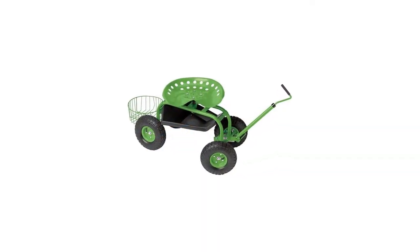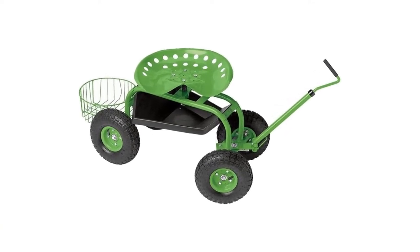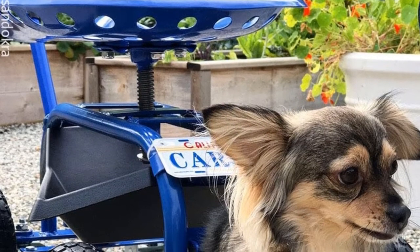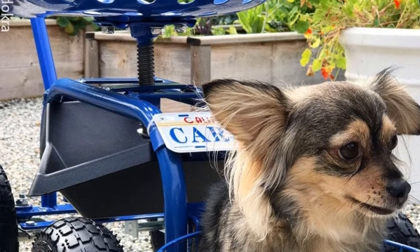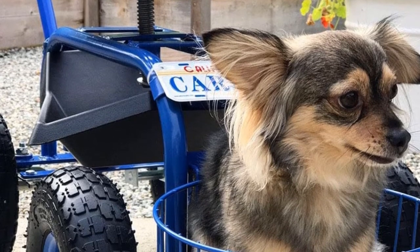The basket can hold a three-and-a-half gallon bucket, making it perfect for weeding or harvesting. The seat and handle are adjustable so that they can fit you perfectly. You can purchase this cart at Gardeners.com, where you'll find everything gardening-related, or through other online retailers.